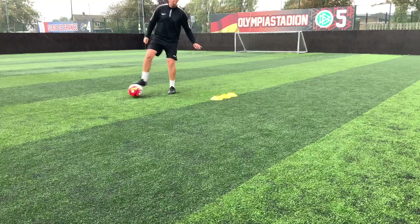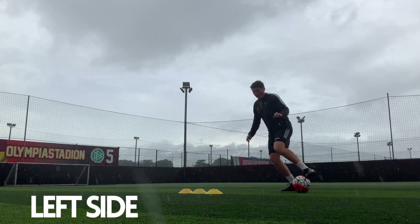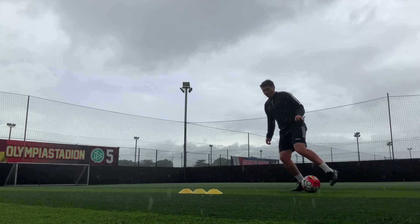To start off we want to make sure we're getting some grip and some close touches on the ball, looking at a roll, a stop and then a little outside touch, pushing the ball away from our body. As we do that on the right side we're going to progress onto the left side, making sure that we're dropping our shoulder and changing direction quickly.